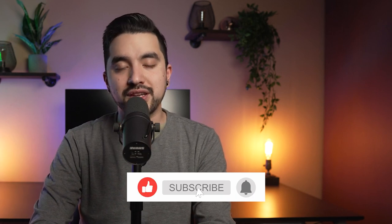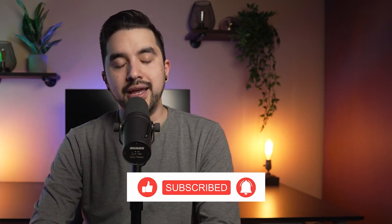For more information on landlord-tenant laws in Arizona, be sure to check out the linked video in the description. Subscribe if you haven't already. Thank you so much for watching, and I will see you in the next one.